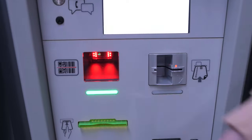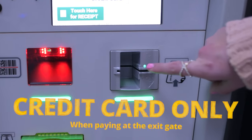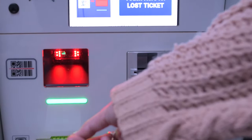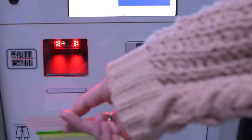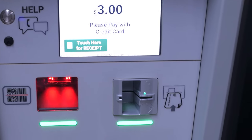The second option is to pay at the exit gate itself. But be warned, this payment is only by credit card. Upon exiting, you will scan your ticket. The screen will inform you how much you owe. You will use the credit card to pay and then you will be able to leave the garage.